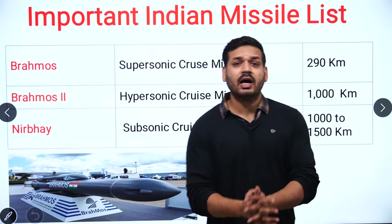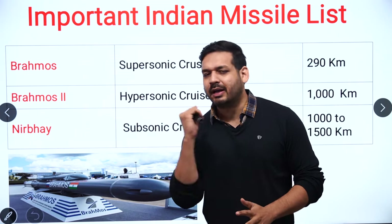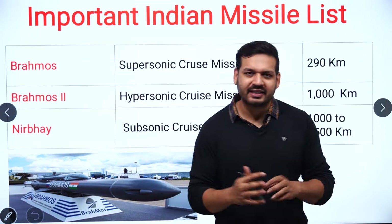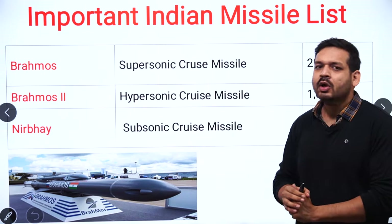Hello friends, welcome to our channel Karnataka Fair Updated. This is Divashish Avasthi. Today we are going to tell you about important missiles. This important missiles list is very important from an exam perspective, so let's discuss.